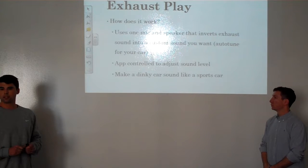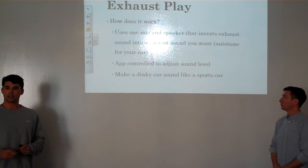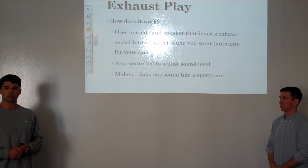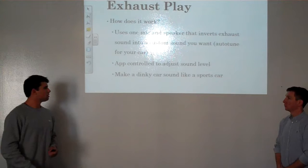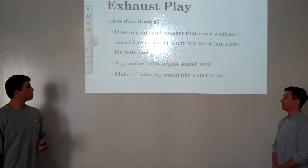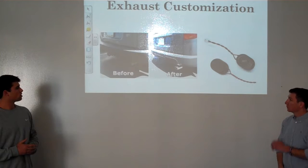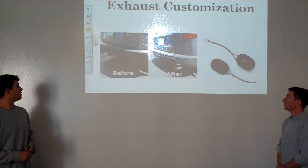Last, you will have the capability to take your car's sound and make it sound like something else. So if you have a Corolla and you want it to sound like a Corvette and have that power sound, you'll have the ability to do that — this system makes a dinky car sound like a sports car. Now here is a visual and an idea of how we're looking for Exhaust Play to appear and function on your vehicle.